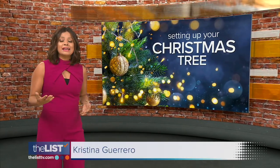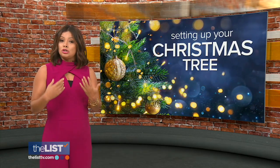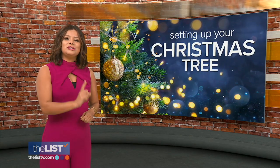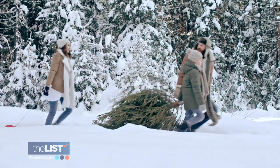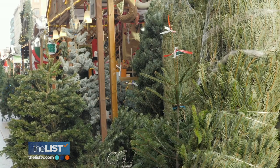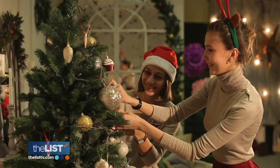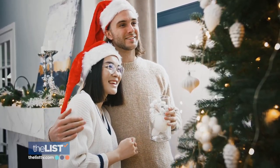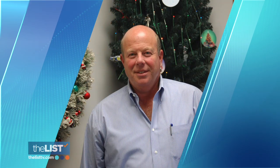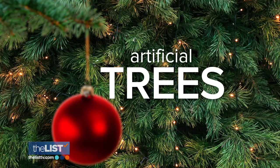Christmas is coming fast, and if you haven't put up your tree yet, it is time to get busy. A surprising amount of detail goes into doing it right, so Teresa Strasser is looking at the do's and don'ts of setting up your Christmas tree. The tradition of Christmas trees comes from Germany, where they decorated with evergreen branches during the winter solstice. Eventually they brought full trees into their homes, and as early as 1830 this tradition migrated to the U.S. John DeCosmo, president and founder of the Ulta Lit Tree Company, gave us some helpful do's and don'ts, starting with artificial trees.